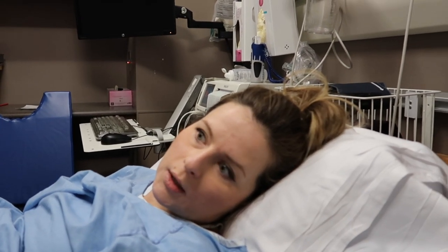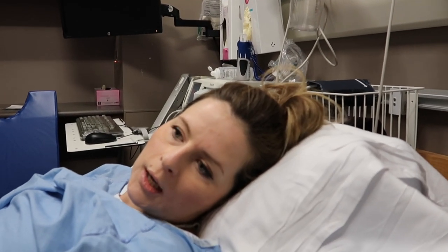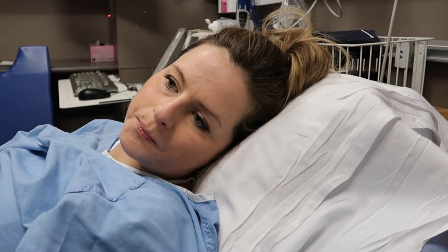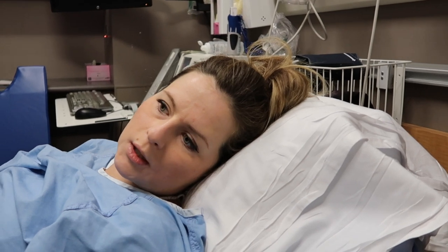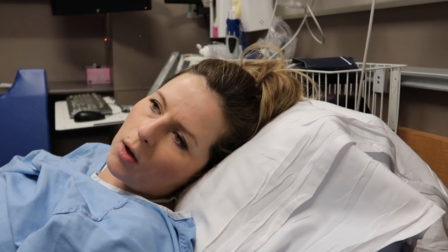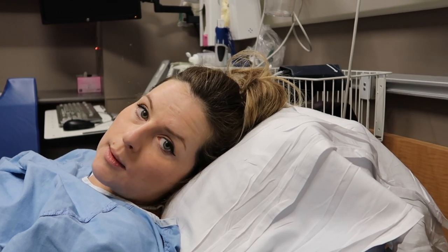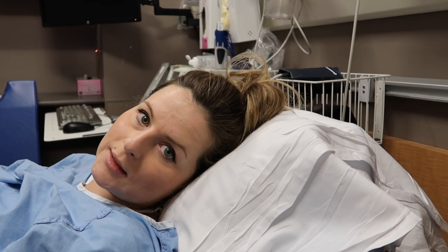It was really quick — done in a minute. It was one of the doctors I've seen before. At my hospital they rotate and shift change; they also have teaching doctors and all kinds of doctors. I got the same lady that did my first sweep, and she's nice. We're out.